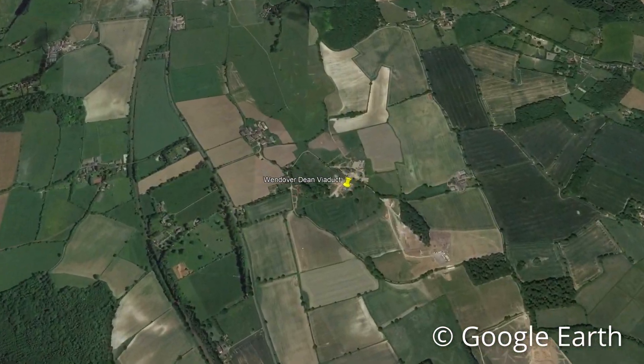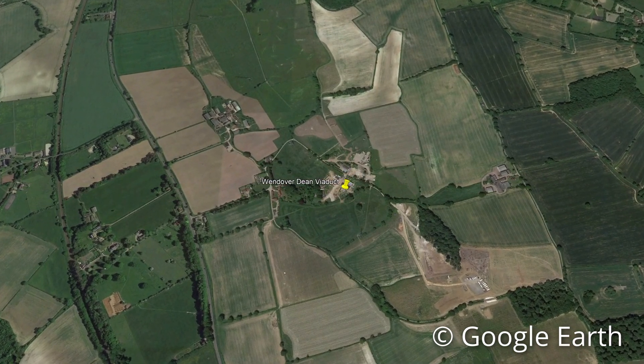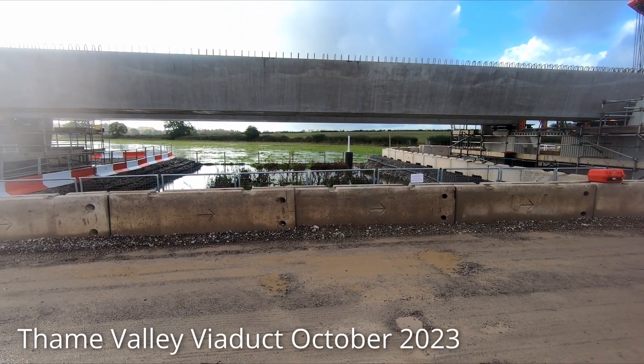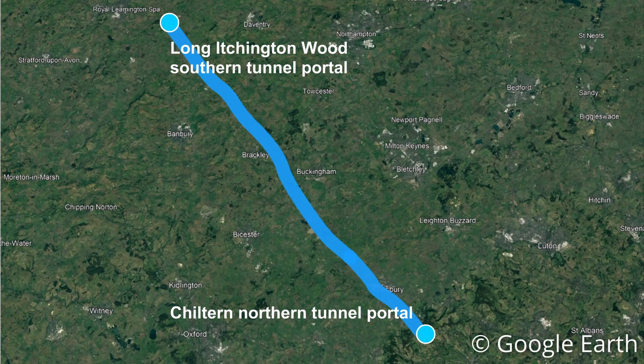The viaduct is being delivered by the EKFB joint venture, made up of Eiffage, Kier, Ferrovial Construction and BAM Nuttall, who are also delivering the Tame Valley Viaduct which I visited at the end of last year. EKFB are delivering 80 kilometres of the route from the Northern Portal of the Chiltern Tunnel to Long Itchington Wood in Warwickshire.